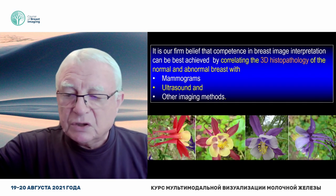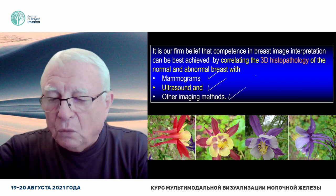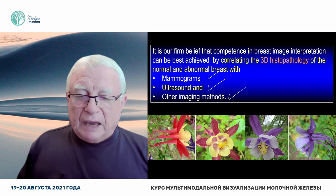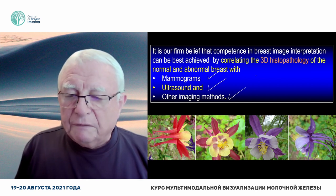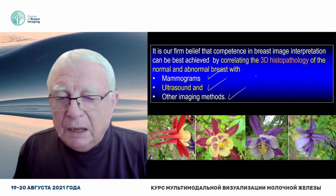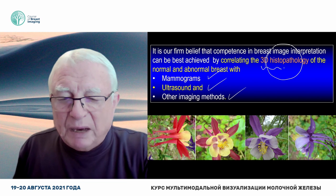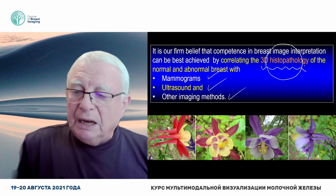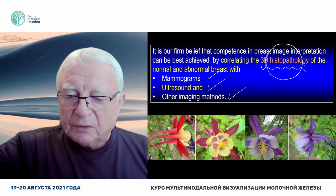So this is the message. Whether you are reading a mammogram, ultrasound, or any other imaging method — contrast-enhanced mammography, MR, anything — the radiologist's knowledge has to be based on 3D, large-format, thick-section histopathology.